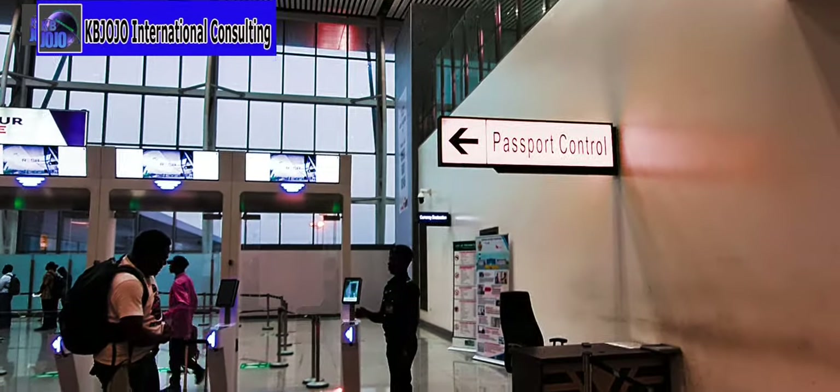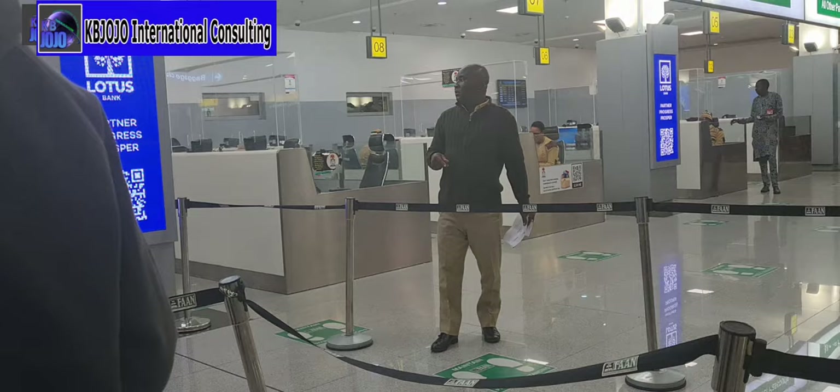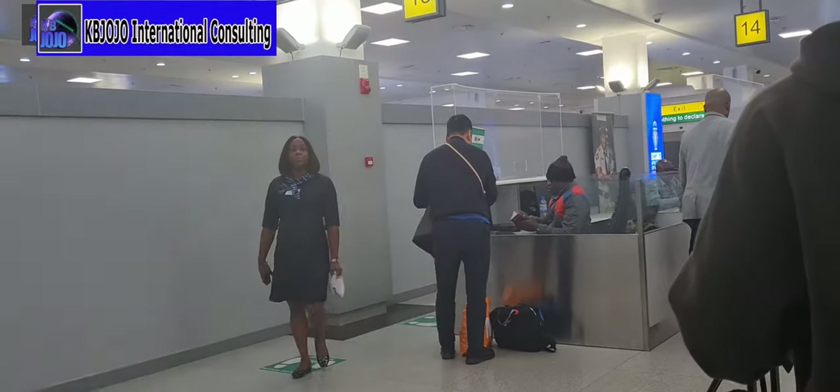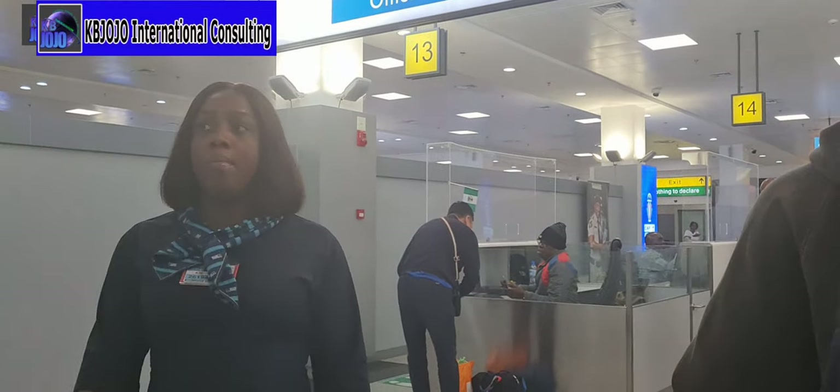This is the passport control at Terminal 2, with an official directing passengers. If you are holding a foreign passport, there is a designated lane showing you where to go. If you are holding a diplomatic passport or official passport, you make use of the dedicated side lane.